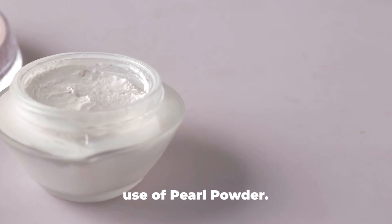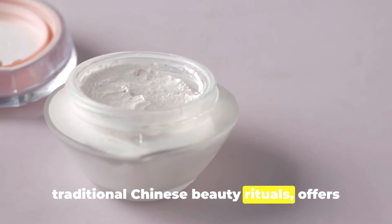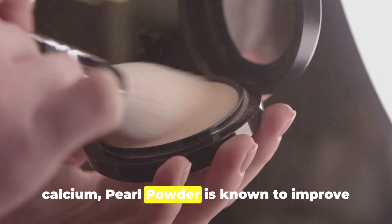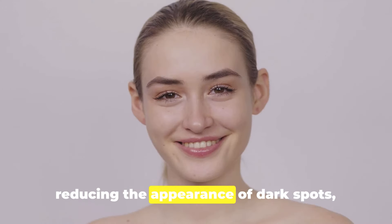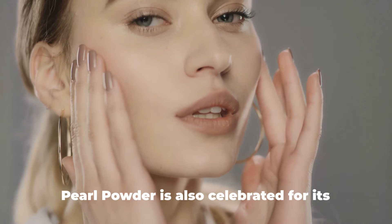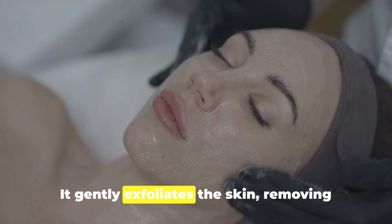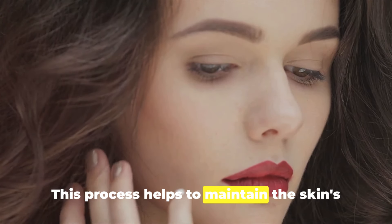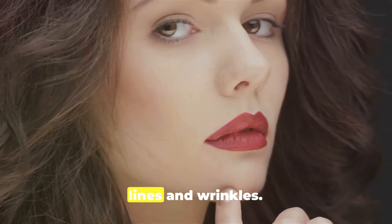The fifth beauty hack we explore is the use of pearl powder. This luxurious ingredient, treasured in traditional Chinese beauty rituals, offers an array of benefits for the skin. Packed with amino acids, minerals, and calcium, pearl powder is known to improve skin's radiance, brighten the skin, and reduce the appearance of dark spots, giving your skin that youthful glow. Pearl powder is also celebrated for its skin smoothing properties — it gently exfoliates the skin, removing dead skin cells and promoting the growth of new ones, helping to maintain the skin's elasticity and reducing the appearance of fine lines and wrinkles.